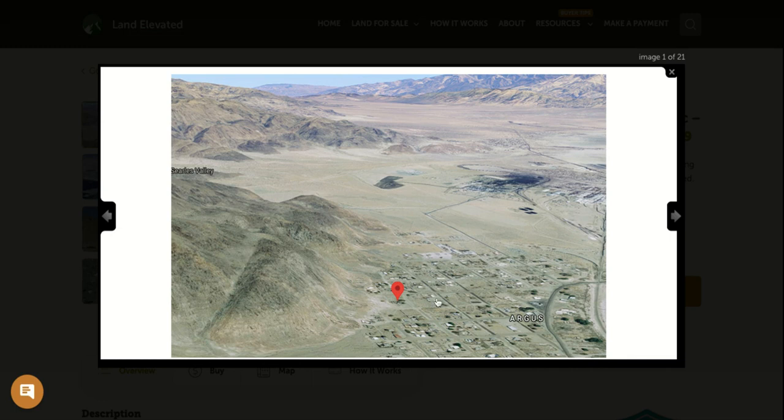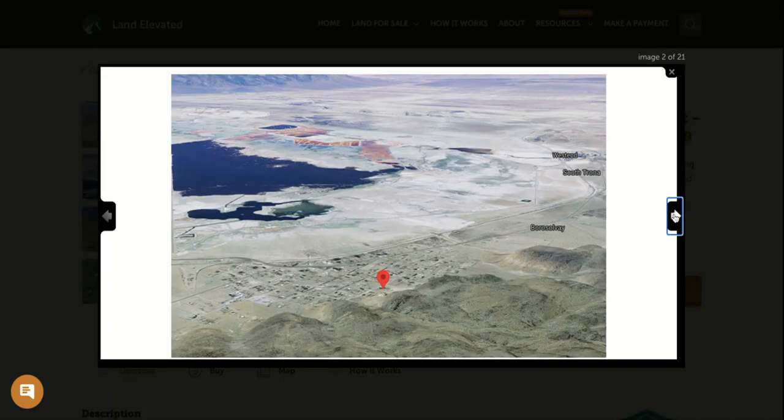Here you can see the location of the property. This is the small town of Argus, in the area of Trona, California. You're going to have a total population of just under 2,000 people in this area. You can see it is in the Searles Valley — a beautiful wide open valley that meanders through this area, with really nice rock formations and interesting desert landscape to explore in pretty much any direction from the property.